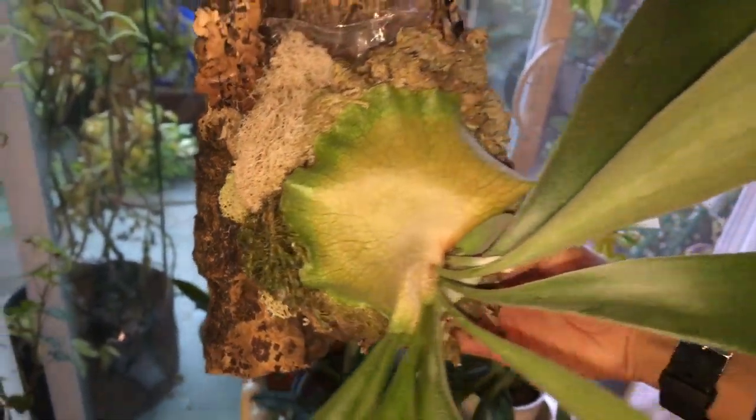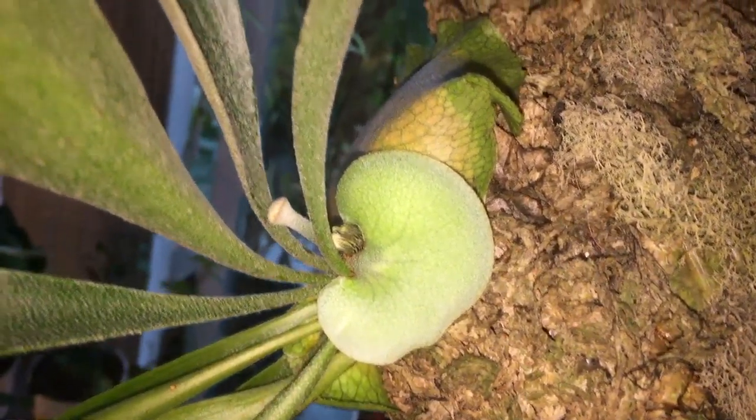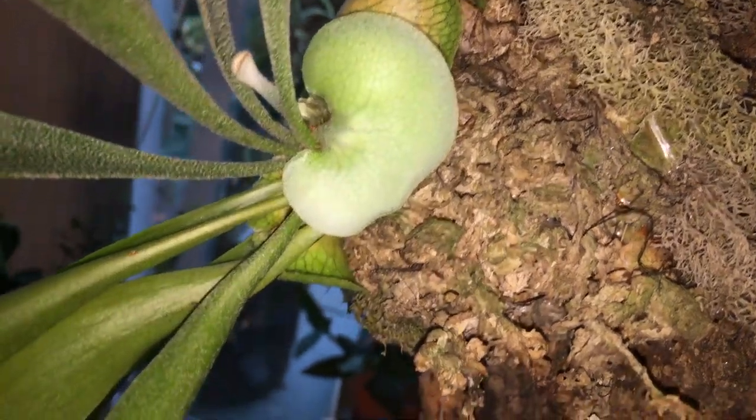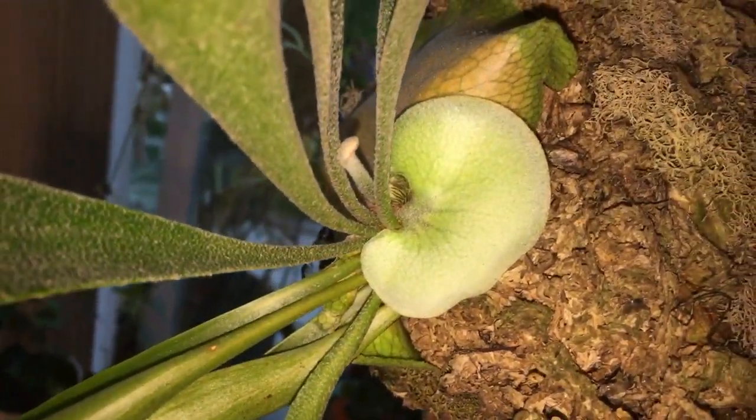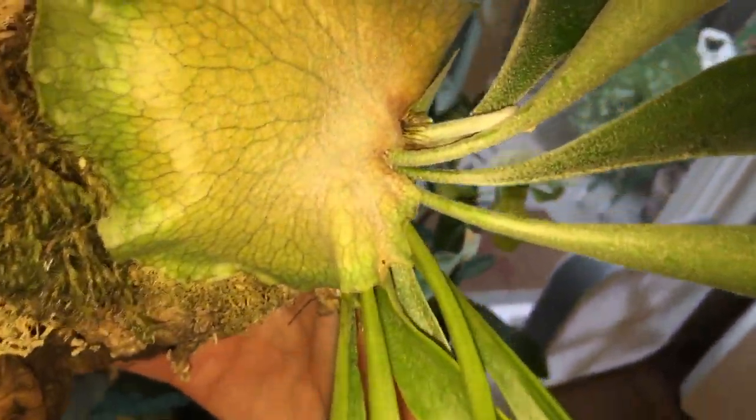And let's look at the staghorn fern. You can see the shield frond — it's definitely getting browner. And I think it's still growing outward. And then this other shield frond is getting bigger for sure — you can see it's expanding outward. And at the center of the plants, you can see that little antler frond getting longer now.